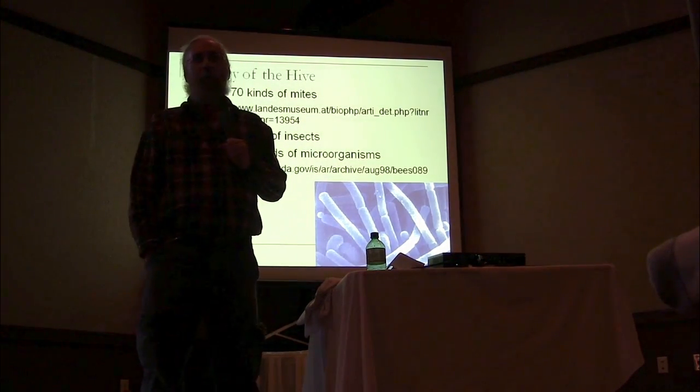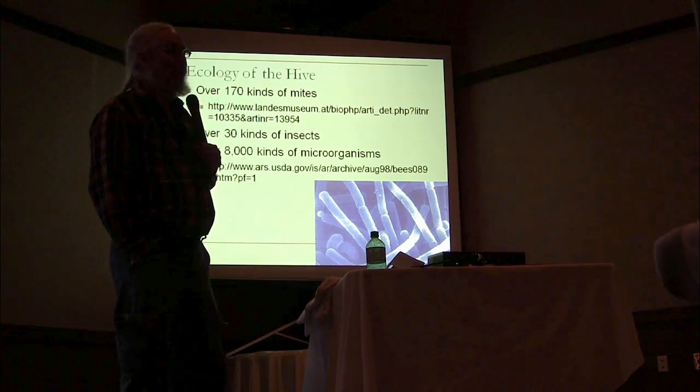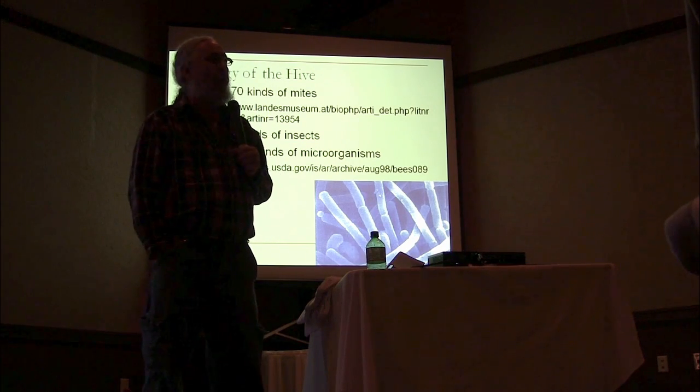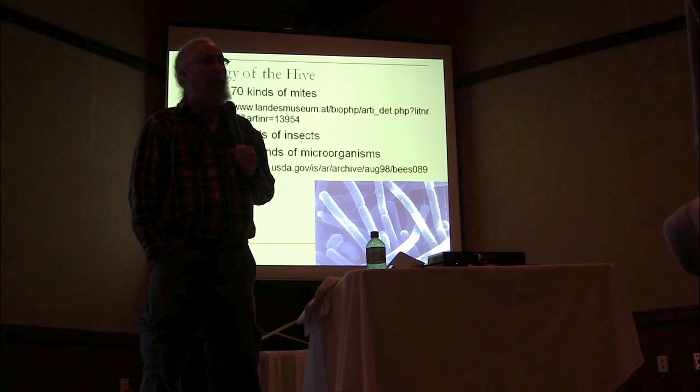I probably shouldn't scare you by telling you how many different kinds of mites live on a human — there are lots of them that live on you too. There are at least 30 kinds of insects that I can think of that I find in the debris at the bottom of the colony, or living on the bees.